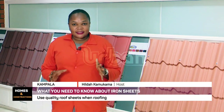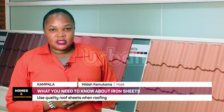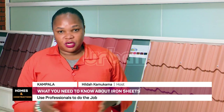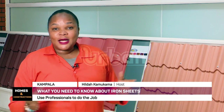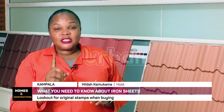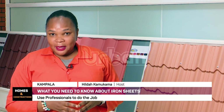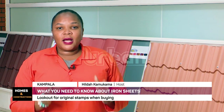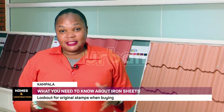So many questions have been asked about the roofs or the iron sheets to be used when we consider roofing, but very small answers have been given. This is why the Homes and Construction Show is here to answer all the questions that you may be having. My name is Hilda Kamkama and this is the Homes and Construction Show. Join us as we talk to one of the experts from one of the leading companies of iron sheets.